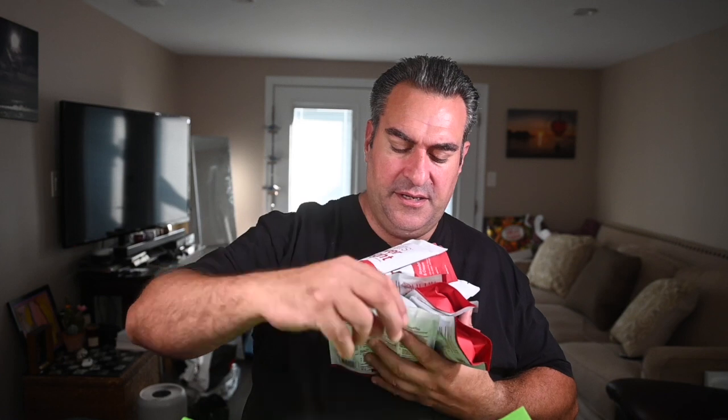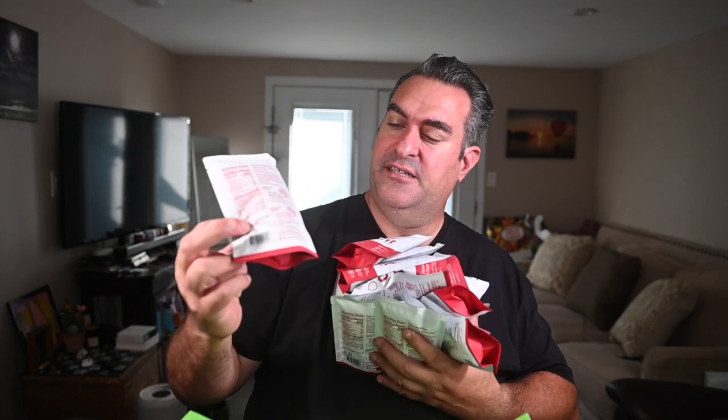The flavor I purchased — and I'm a big fan of — is strawberry and cream. Everything I do is strawberry and cream; even when I vape I like strawberry and cream, that's my favorite flavor. In this box I've got — let me count — 1, 2, 3, 4, 5, 6, 7, 8, 9, 10, 11, 12, 13, 14, 15, 16 bags.